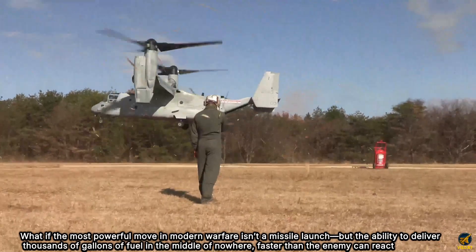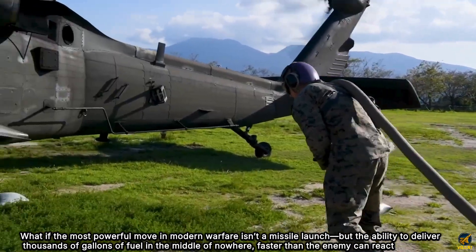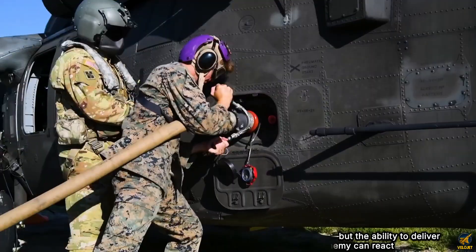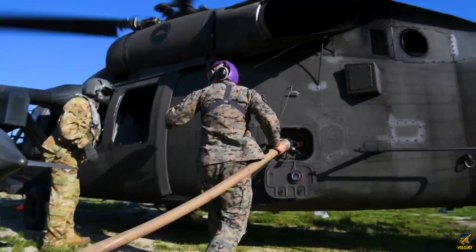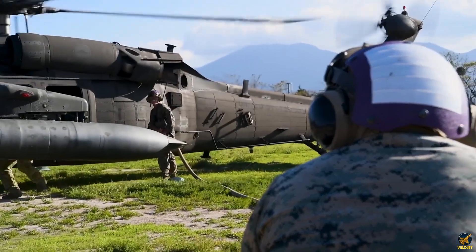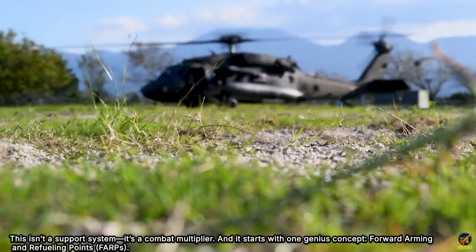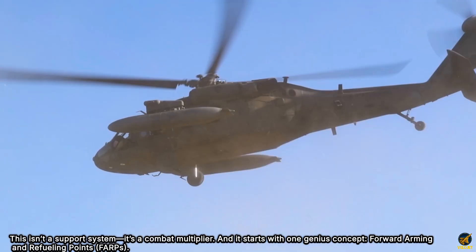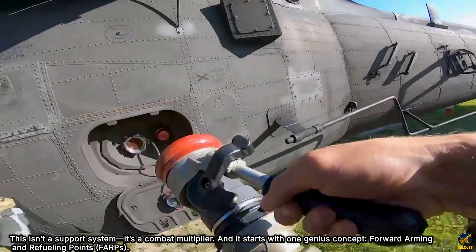What if the most powerful move in modern warfare isn't a missile launch, but the ability to deliver thousands of gallons of fuel in the middle of nowhere, faster than the enemy can react? No intro, no fluff, just raw execution. The U.S. Marines have developed a method so efficient, so mobile, and so tactically ruthless that it's reshaping how forward operations survive and dominate. This isn't a support system — it's a combat multiplier, and it starts with one genius concept: forward arming and refueling points, FARPs.